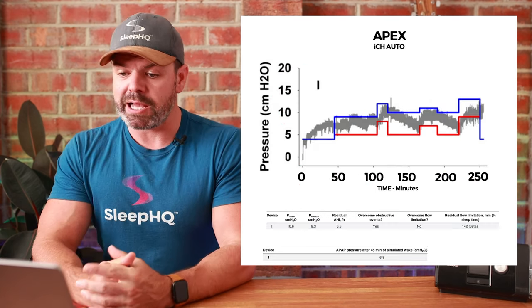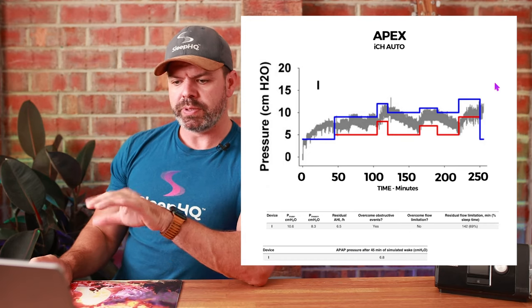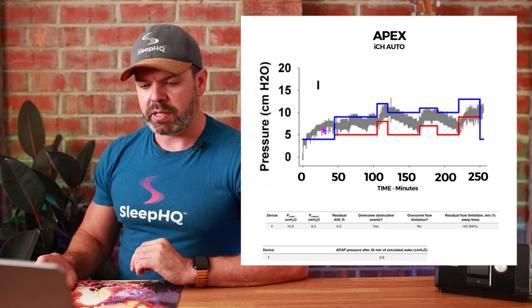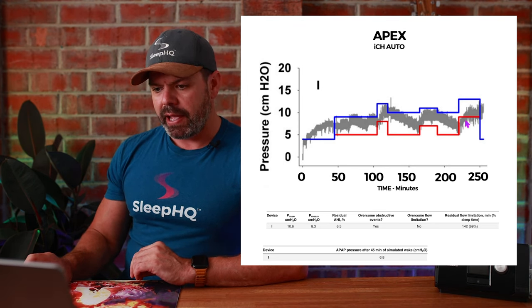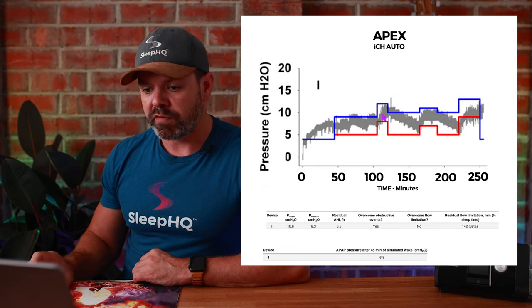Next, the Apex ICH Auto — this looks a little bit similar to the BMC. It jumps up a bit at the beginning, then hovers between the red and blue lines, dipping below the red on a couple of occasions and reaching up near the blue on a few occasions. Not great, not terrible — somewhere in between.